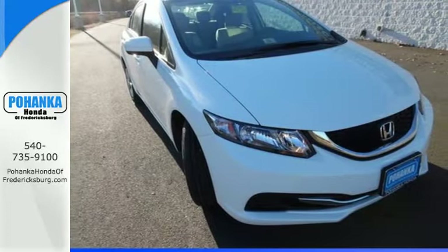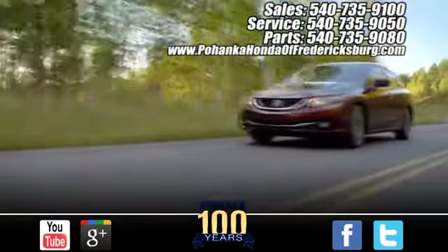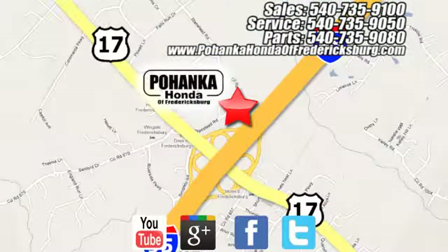Drive yours home today. Pohenka Honda of Fredericksburg is a great place to buy a car, conveniently located at 60 South Gateway Drive in Fredericksburg.